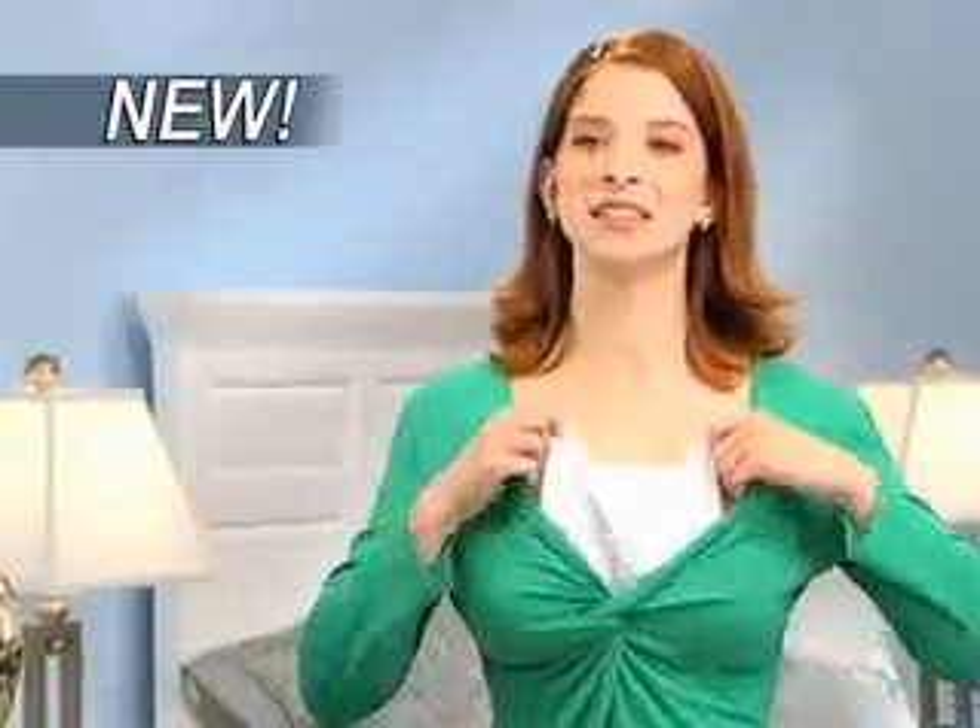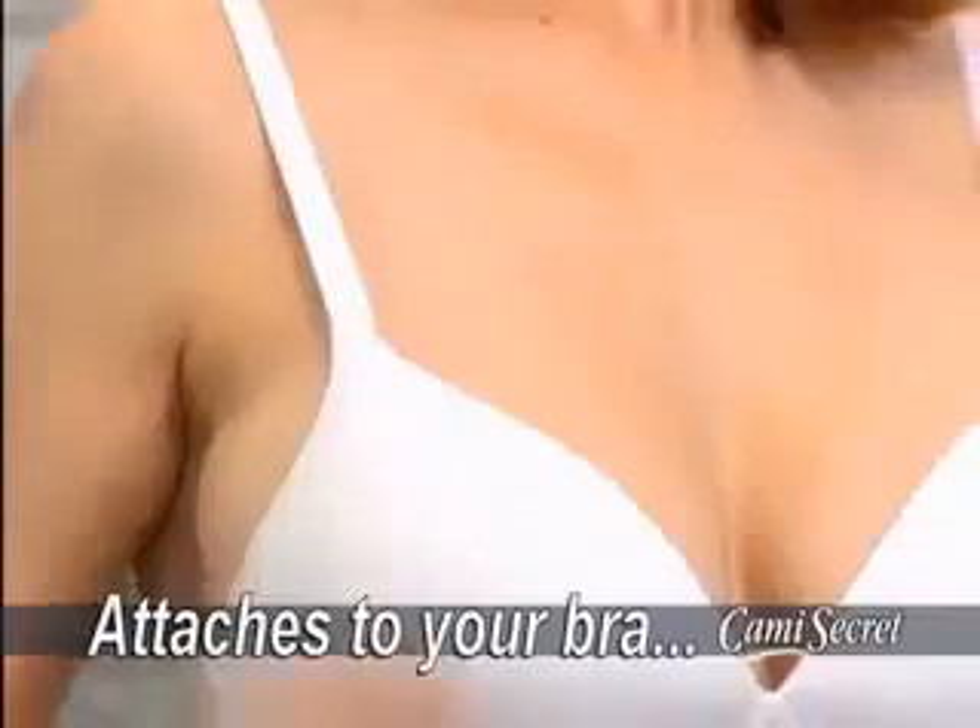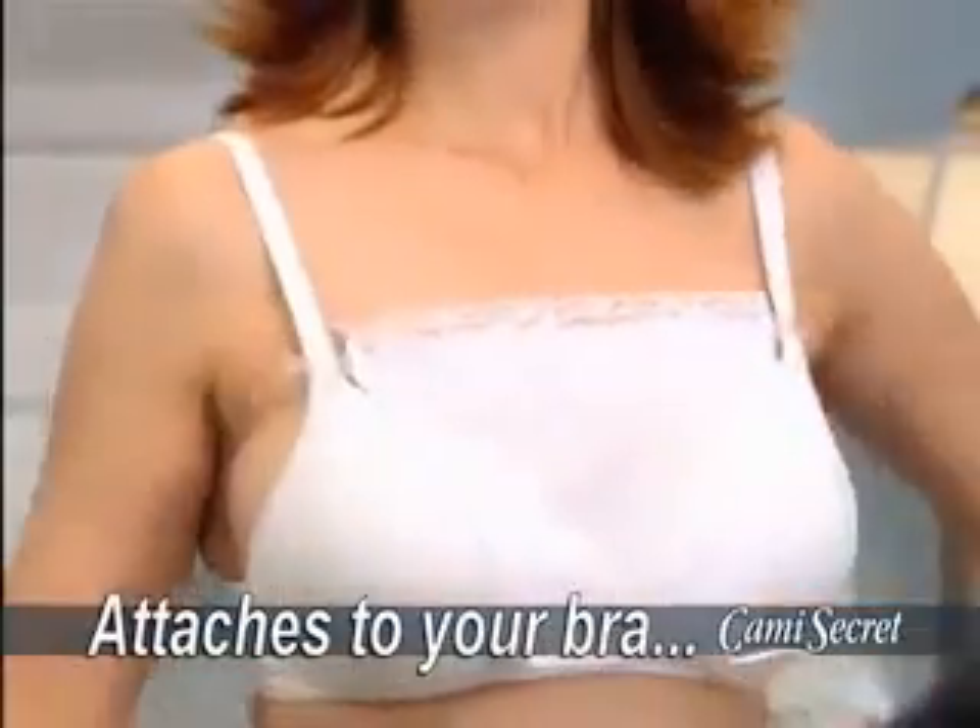Well, now there's Cami Secret, the new fashion accessory that looks just like a camisole. But watch closely, because here's the real secret: it's designed to attach quickly and easily, right to your bra straps.